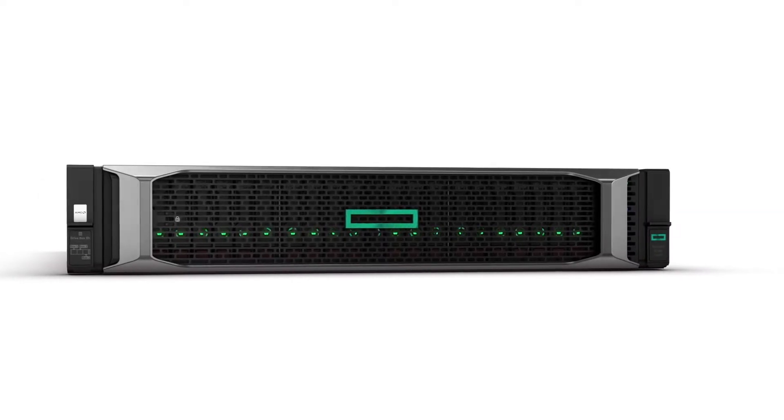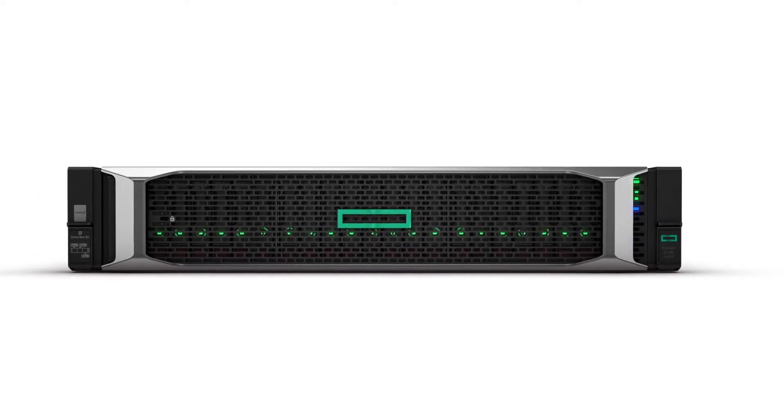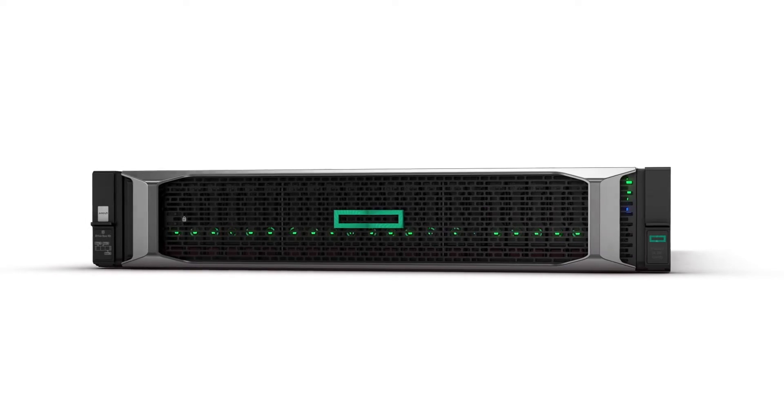Hi, my name is Andrew Asari. I'm an HPE Public Sector Account Manager. Let me ask you, is it live or is it virtual? With the new HPE ProLiant DL385 Gen10, you won't be able to tell if your workloads are live or virtual.